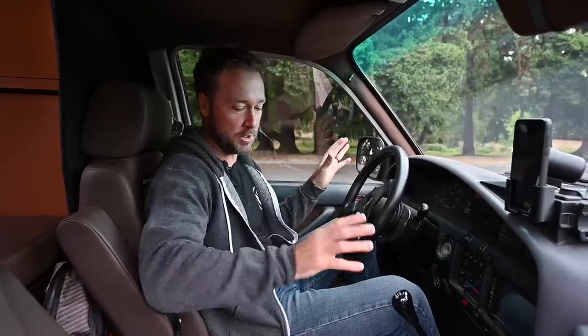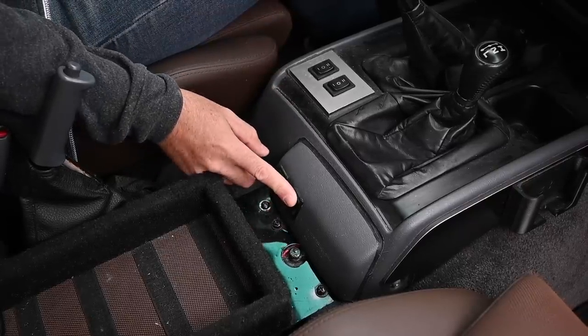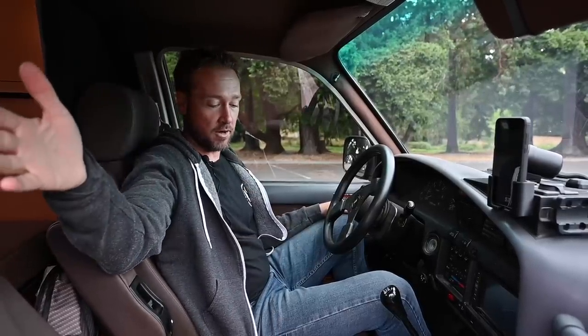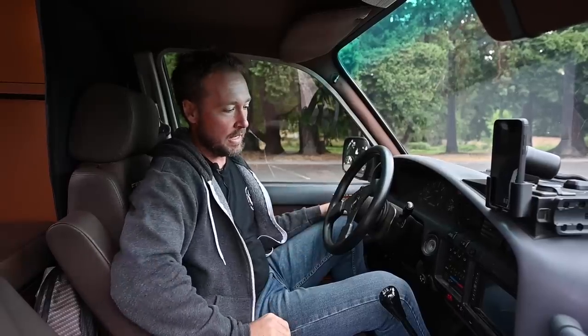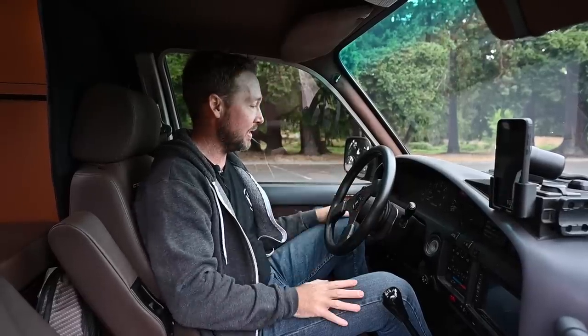Up here we've got a whole bunch of switches, but a couple we use often are the air compressor switch — it's just behind us in the living cell. There's a pass-through so you can climb back into the living area, but you can also zip it closed. There's a switch to recirculate all of the hot water through the system if you need more hot water. We've got a hand throttle to keep the RPMs up if we're charging the batteries or doing some winching, and the diff lock switch as well.